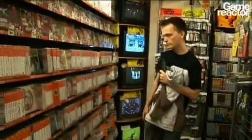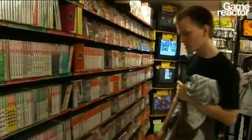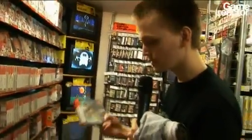Now we're out at the Dreamcast area. There's a lot of anime games and stuff that I have no idea what it is. Shenmue is 900 yen — about the price of a McDonald's menu, a little bit more than a McDonald's menu.